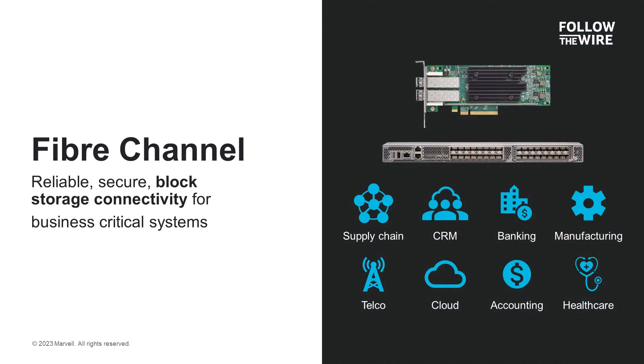Fibre Channel was built specifically for storage connectivity and has been doing so for 20-plus years. It's the only protocol specifically built for just server-to-storage connectivity. That's why it's used for mission-critical data storage in applications like supply chain and customer resource management systems in financial, manufacturing, and healthcare solutions. Fibre Channel is also used in large data stores in the cloud and telecommunications solutions as well.